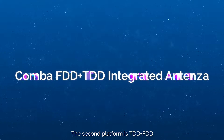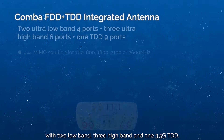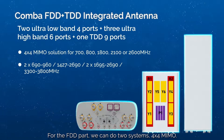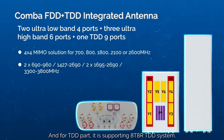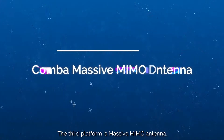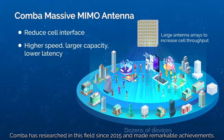The second platform is the TDD plus FDD platform, with two low-band, three high-band, and one 3.5 GHz TDD. For the FDD part, we can support two-system 4x4 MIMO, and for the TDD part, it supports 8T8R TDD. The third platform is the massive MIMO antenna. COMBA has been researching this field since 2015 and has made remarkable achievements during cooperation with real network vendors.